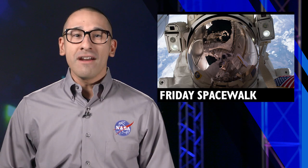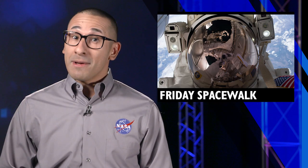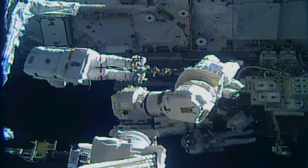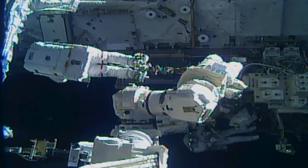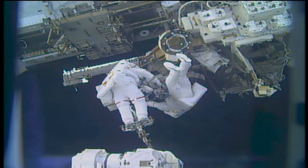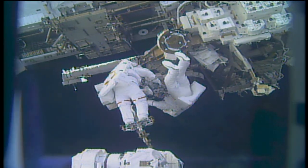Outside the station, a pair of astronauts spacewalked to wrap up maintenance on the Canadarm2 robotic arm. Astronauts Nora Shige Kanai and Mark Vandehei ventured outside the station on Friday, February the 16th, to move components for the station's robotic system into long-term storage.